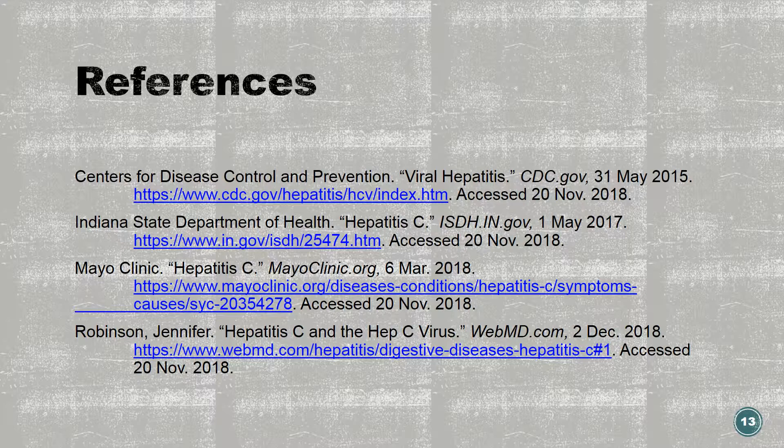This concludes the hepatitis C presentation. If you have any questions, please visit any of these websites, contact your healthcare provider or your local health department. Thank you.